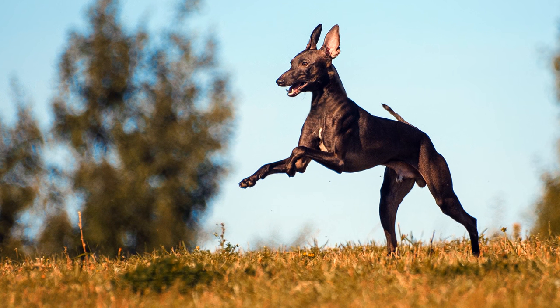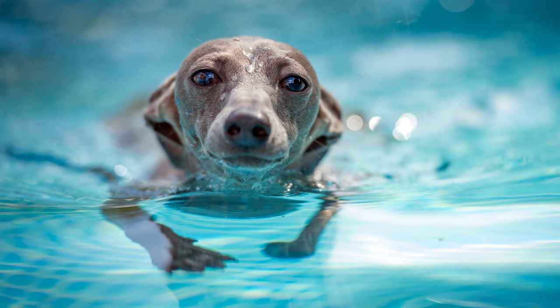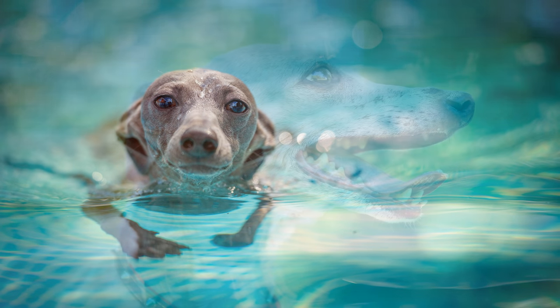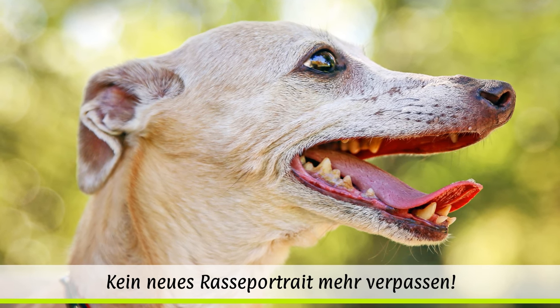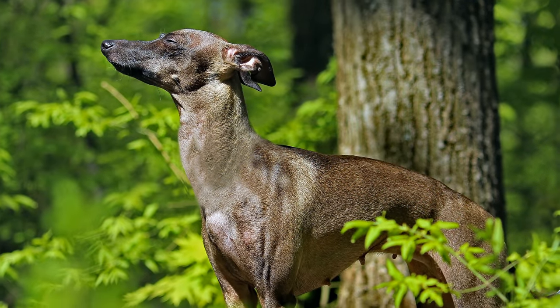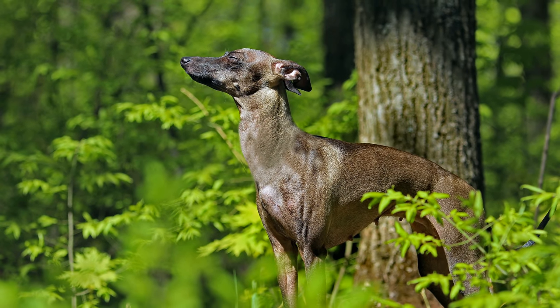Leider ist er sehr kälteempfindlich und anfällig für manche Krankheiten wie Epilepsie, Hodenhochstand oder Patellaluxation, bei der es zu Verschiebungen der Kniescheibe kommt. Hauptschwachpunkt sind aber die Zähne. Daher ist eine intensive, tägliche Zahnpflege wichtig. Da er kaum bis gar nicht hart, ist er ein idealer Hund für Allergiker. Das kurze Fell bedarf keiner besonderen Pflege.